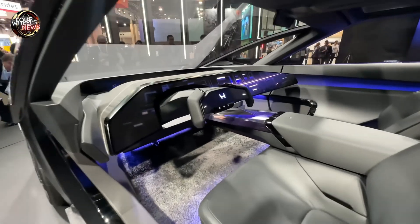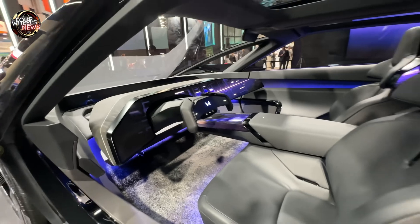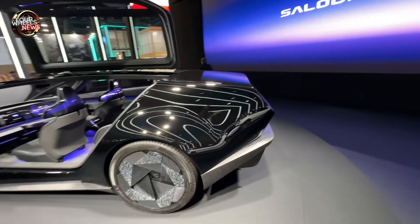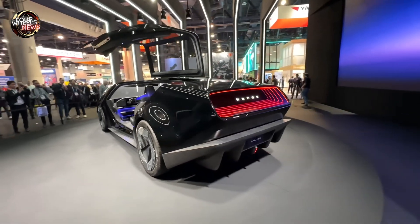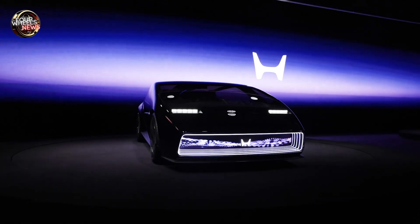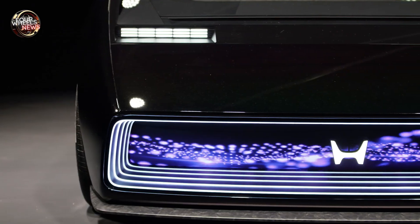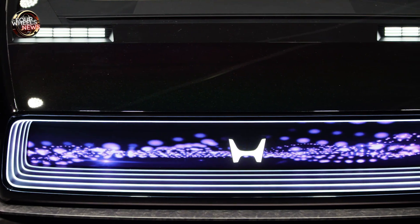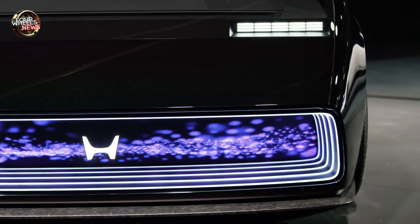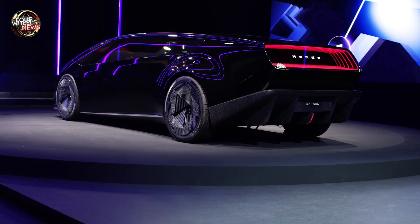Absolutely incredible — the Honda Saloon Concept is undoubtedly paving the way for the much-awaited Honda Zero Series, poised to revolutionize the automotive landscape. The design study is simply stunning, bordering on the surreal when seen in person, with its bold butterfly doors and stunning LED headlights completely redefining automotive aesthetics. As we explore the sides, we are greeted by a fusion of forged carbon and clear wheels, adding an unparalleled futuristic touch. Honda even updated its iconic logo for the Zero Series. Surprisingly, this isn't just a distant concept — Honda plans to put this vehicle on the road in 2026.